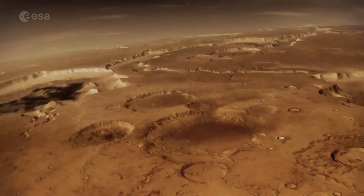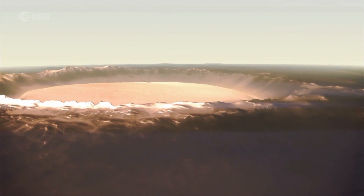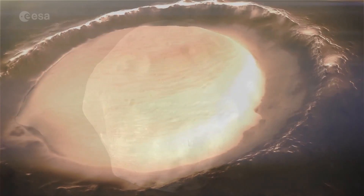Since its arrival, Mars Express has found water on Mars, mapped the structure and composition of the south polar ice cap, and discovered auroras.